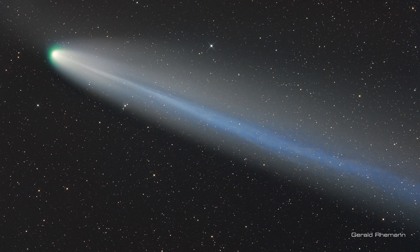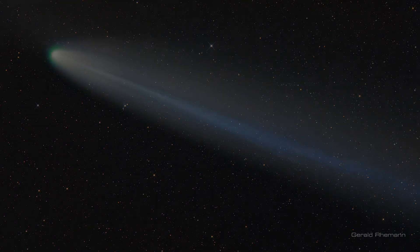Well, that's it for this month. Enjoy Tsuchinshan-ATLAS while it lasts, and we'll see you back here with next month's comets. On behalf of Greg and myself, happy comet chasing!